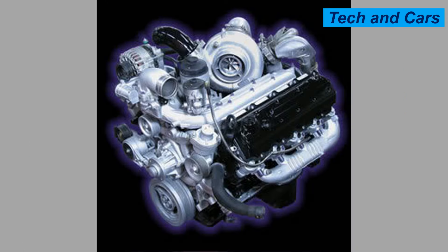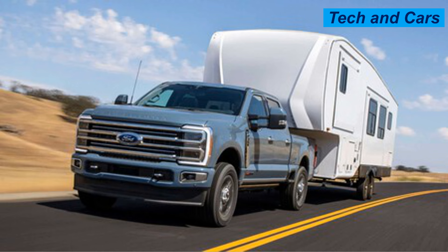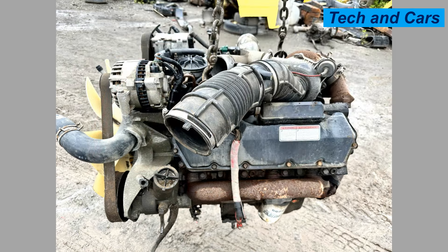It is built to withstand the rigors of heavy-duty use with high-quality components designed for longevity, with generally longer service intervals compared to gasoline engines contributing to lower operating costs. The 7.3-liter Power Stroke is widely used in Ford Super Duty trucks — the F-250, F-350, and F-450 — making it popular for towing and hauling heavy loads. It is also found in commercial applications including construction vehicles and service trucks, as well as some Ford E-series vans.